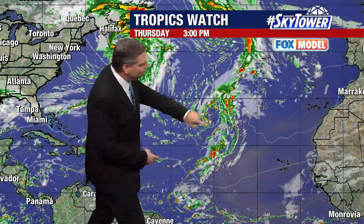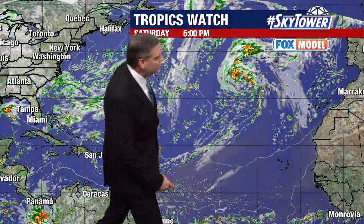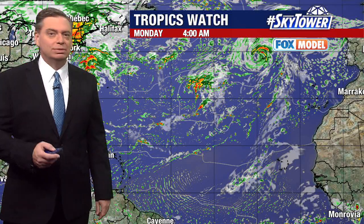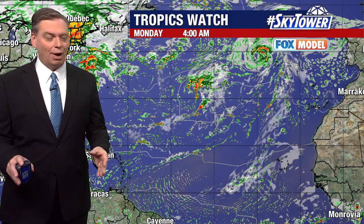Watch as we go through time — you start to see it right there, starting to spin up and then work its way on to the north and east. So we're just going to continue to watch this and see what becomes of it over the next several days. Other than that, the tropics are quiet and that should wrap up the season. We'll keep you updated right here on myfoxhurricane.com.